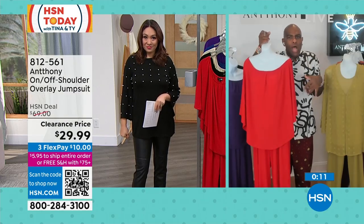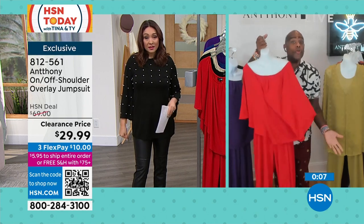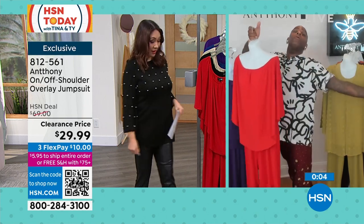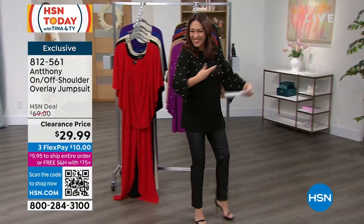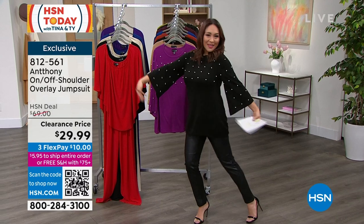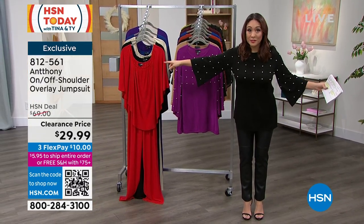You don't have to wear any funny little underpinning things. This has a wonderful overlay. And if you're going on a cruise, you could do the whole cape look. We're loving this. Grab the jumpsuit — 812-561.